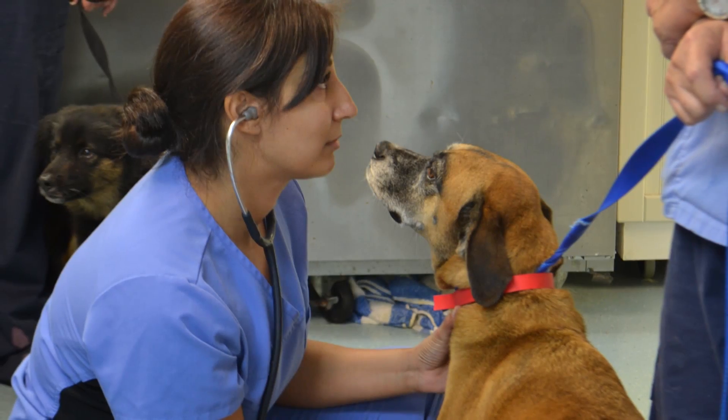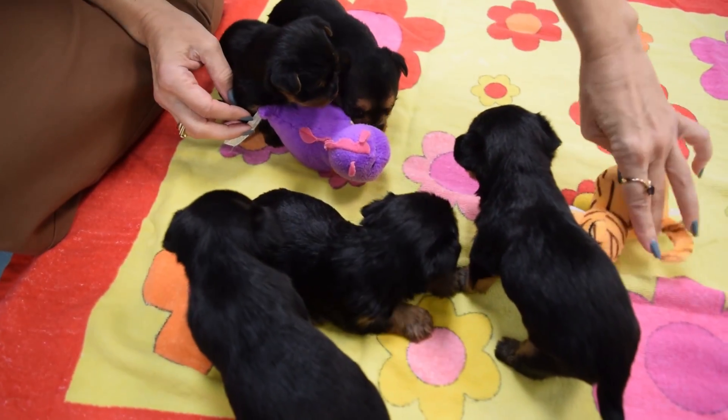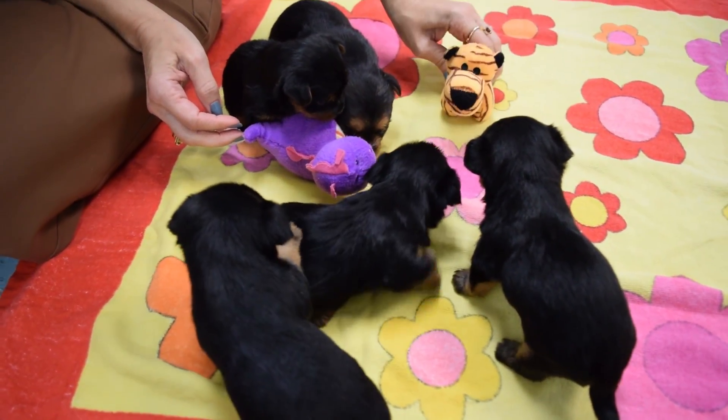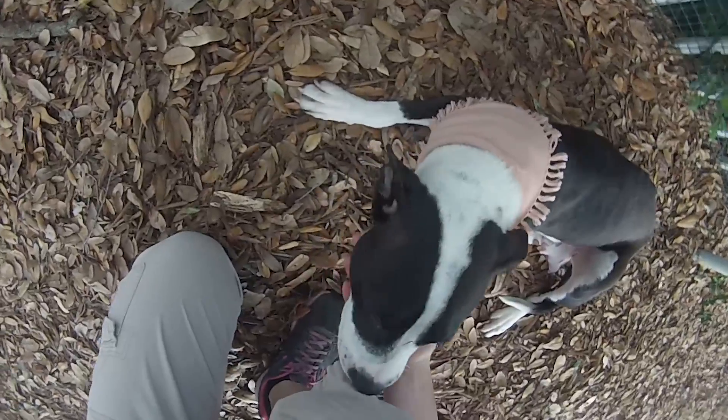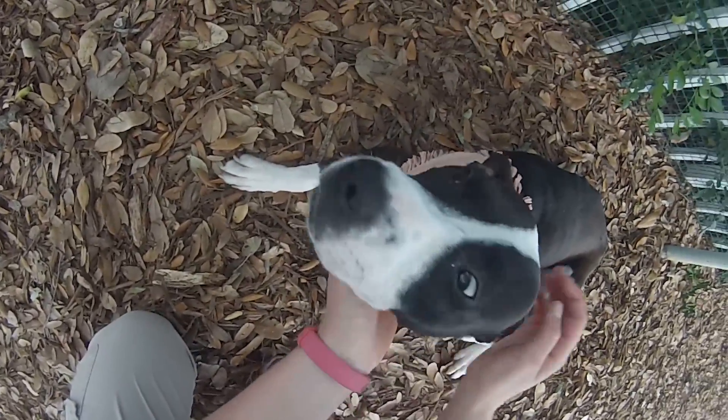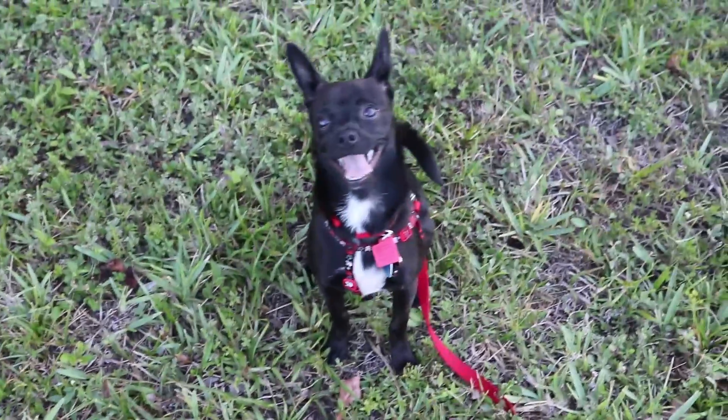Hi, I'm Dr. Singh, one of the staff veterinarians here at the Humane Society of Broward County. We'd like to congratulate you on adopting a dog from us. At the Humane Society of Broward County, your pets are our pets, and even after you've adopted them, we continue to treat them with the same care and respect we give our own pets.